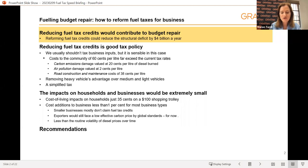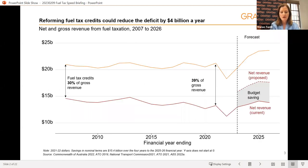Gross fuel tax raises more than $20 billion a year, but fuel tax credits reduce this by close to $8 billion. A decade ago, as you can see on this slide, the fuel tax credit reduced the gross revenue by 30%. Today it's almost 40%. The savings from our proposal would amount to about $4 billion a year, and that's about 10% of the structural deficit.